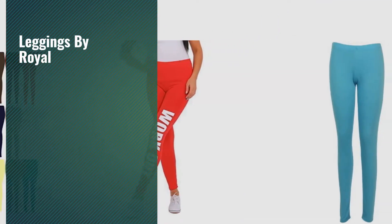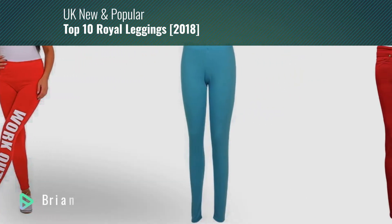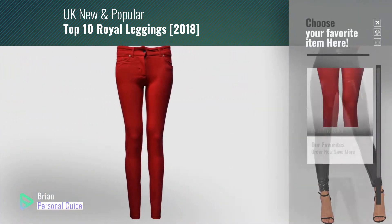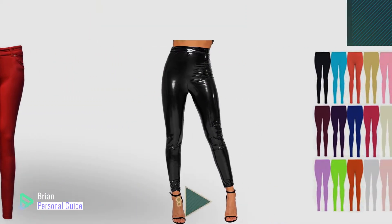If you're looking for leggings by Royal, this video is for you. My name is Brian, your personal guide. Welcome to our channel. At any time, you can click this circle in the corner and get more info and real-time deals on your favorite products.